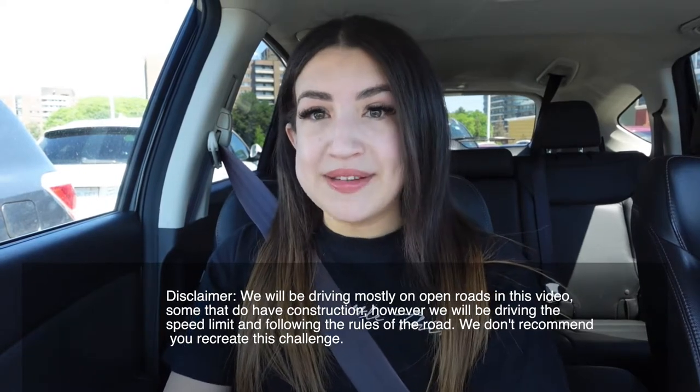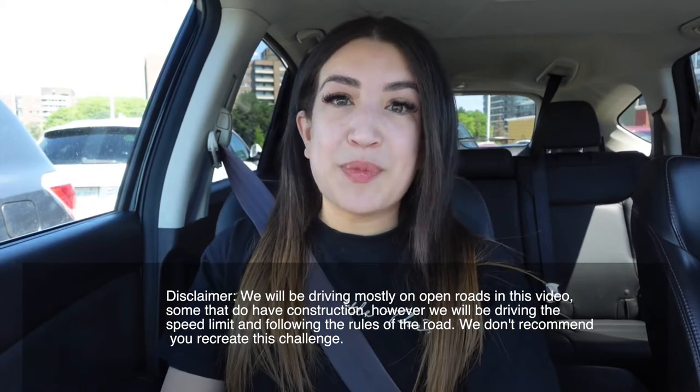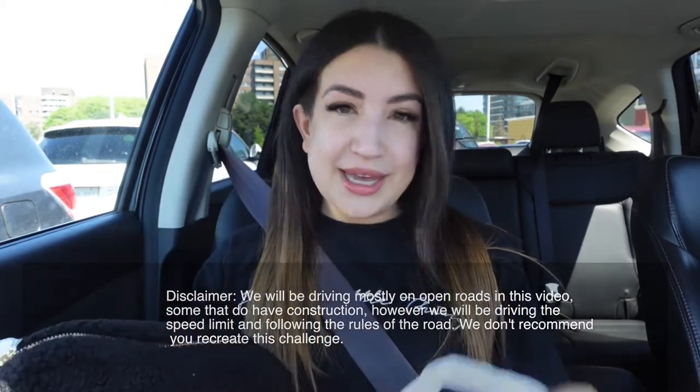I have no idea where Kevin's going to be driving to, so I'm going to be doing my makeup as he drives and we're going to see how my makeup turns out. I have my makeup bag here and some brushes, so if you guys are excited to see today's makeup challenge video, please keep on watching.